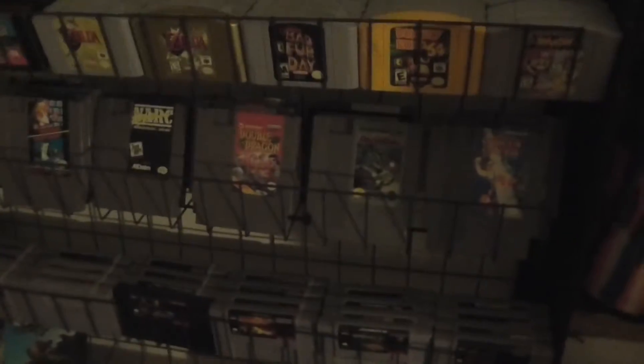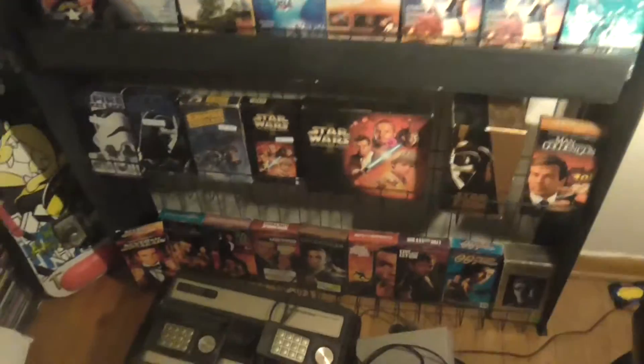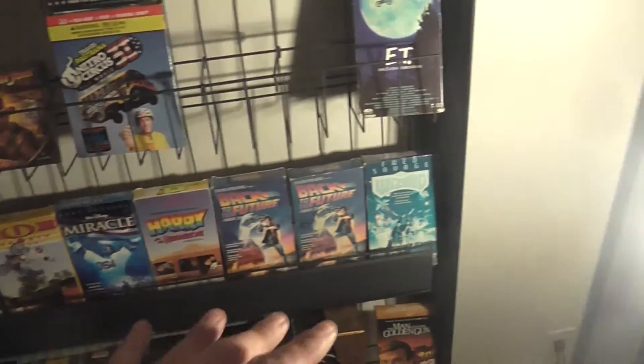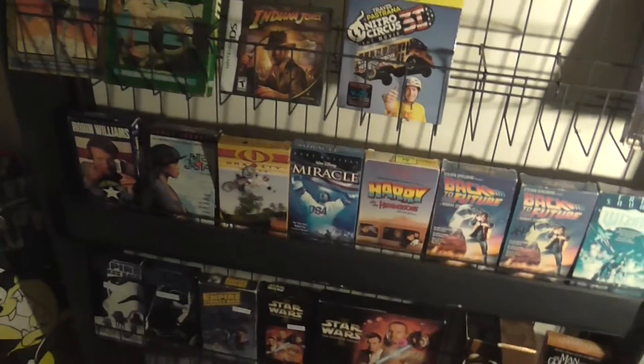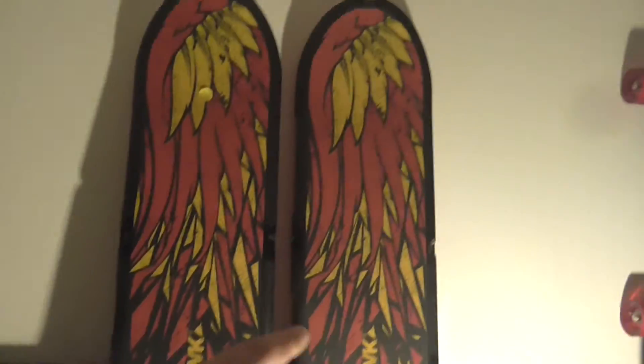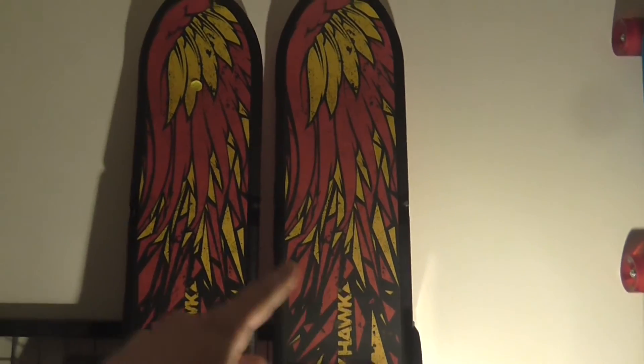Got my video games displayed up all cool. I put some VHS tapes over here — kind of wanted it to look like a movie store. It'd be cool if I had a bunch of copies of Back to the Future. My Tony Hawk skateboard I got out of the garbage at the garage sale.